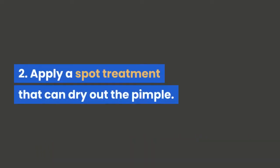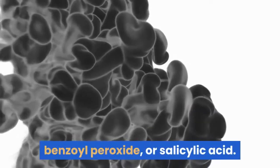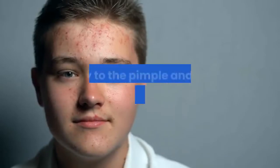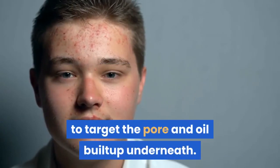2. Apply a spot treatment that can dry out the pimple. Examples of spot treatments include tea tree oil, benzoyl peroxide, or salicylic acid. Apply to the pimple and area around it, using clean hands, to target the pore and oil built up underneath.